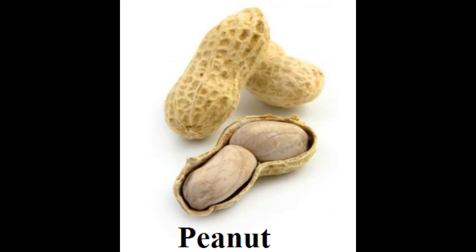Peanuts are actually part of the legume family, but in cooking they are used as nuts. Peanuts have an outer hard, light brown shell, which when opened, reveals two dark brown edible seeds.